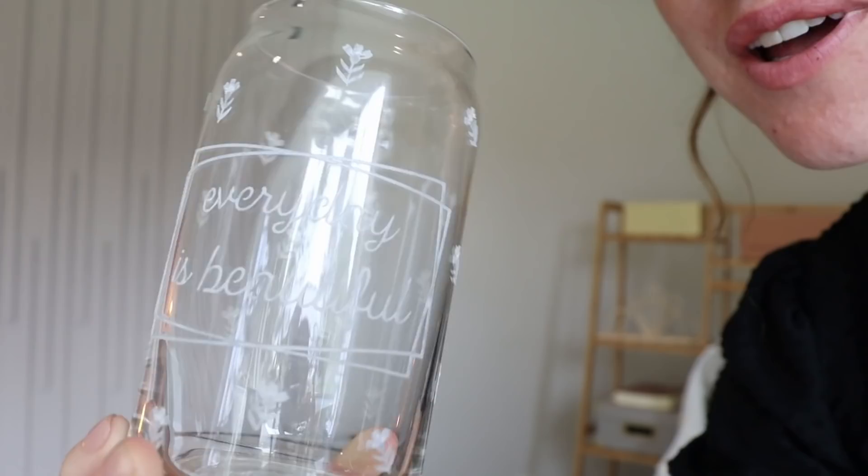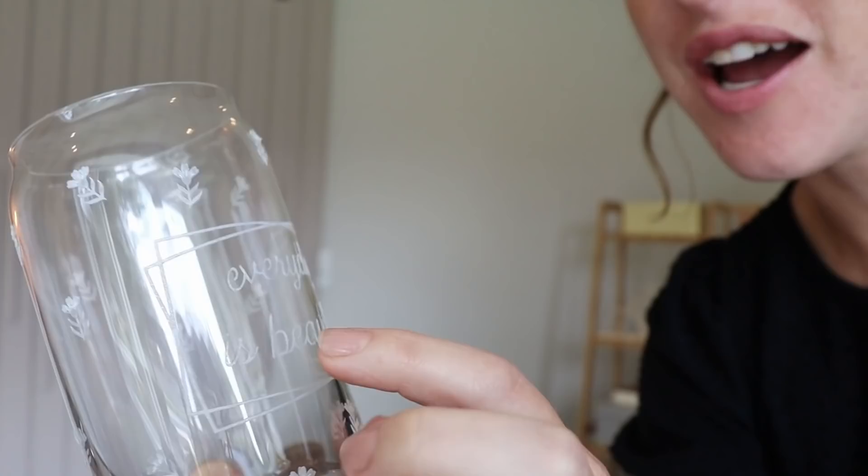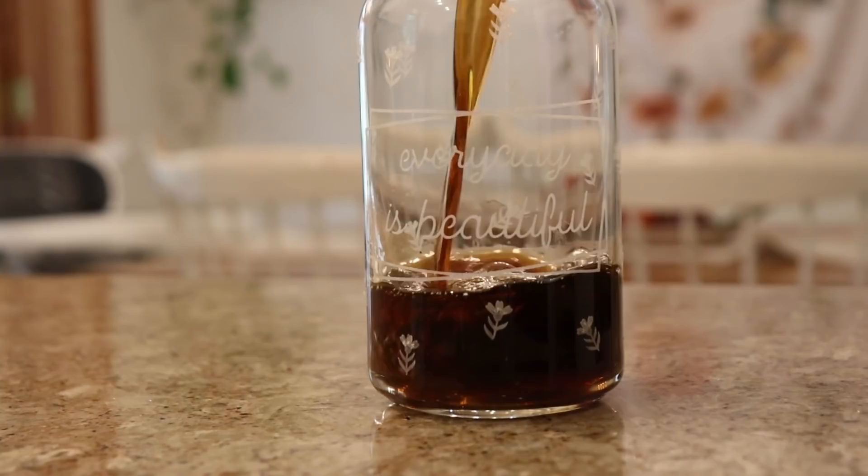Do you guys see this? It is so cute! It has like the frosted glass with little flowers on it, and then I put on the quote 'every day is beautiful.' It's kind of a pun to me — every day is beautiful in its own way, but also the everyday ordinary things are beautiful, and I want to remember that. It was a little tedious to put on, I'm not gonna lie, but wow it is adorable. Let's go put some coffee in this thing.